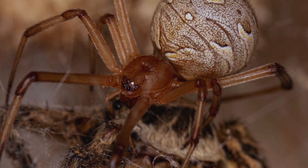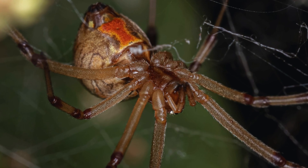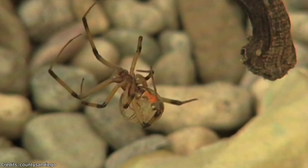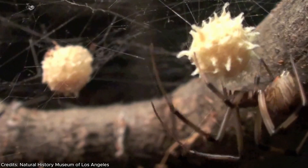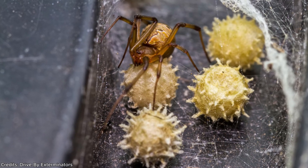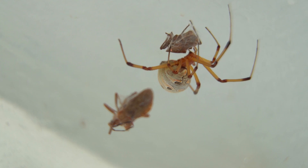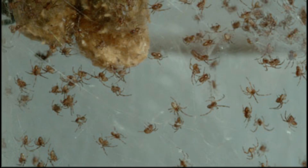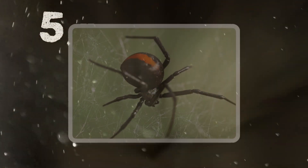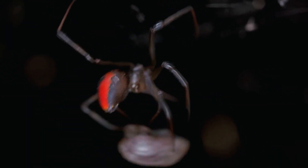Studies suggest the brown widow's venom could be twice as potent as the black widow's, though it only secretes small amounts when it bites, making its bite almost always significantly milder. Victims usually report localized pain, cramping, and irritation. But the real danger isn't the venom — it's the eggs. A brown widow's egg sac is a spiky, terrifying medieval mace shape. One female can produce up to 20 sacs per year, each packed with over a hundred spiderlings — a colony in the making.